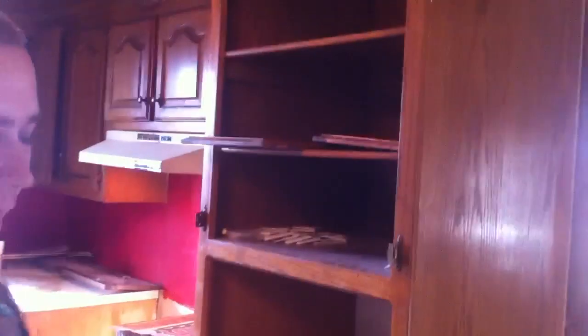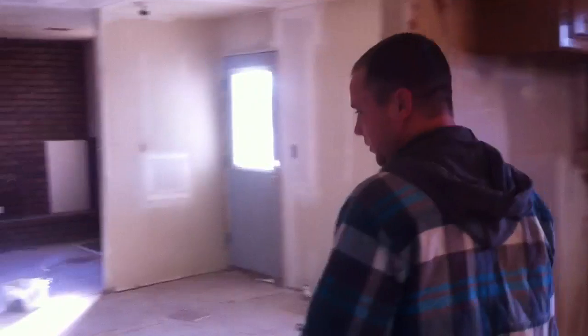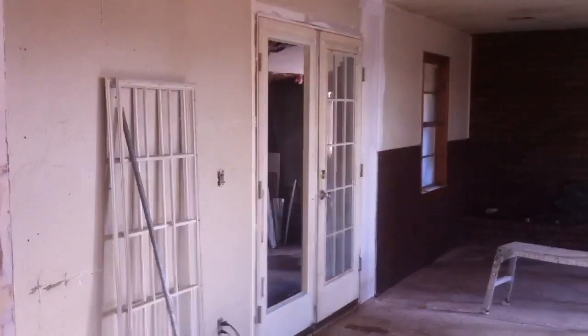Another reason you want to screen your renters is because they like to bust brand new cabinet doors. We had to go spend about $150 to get new doors. They also had a big dog that likes to chew on things.